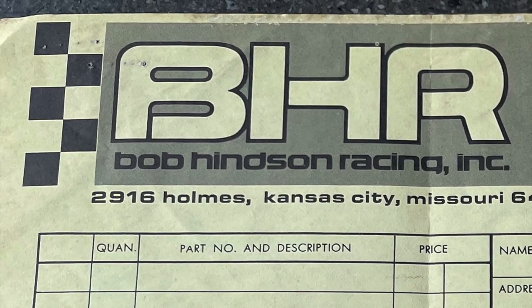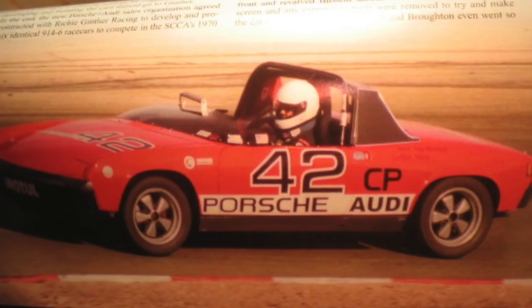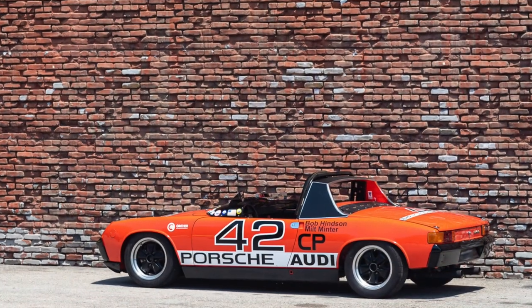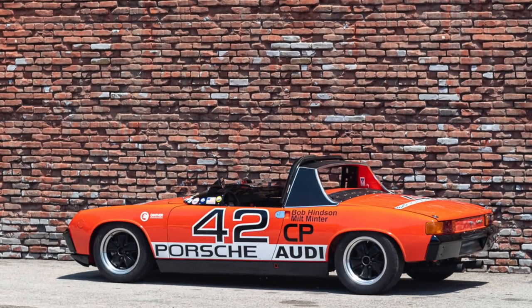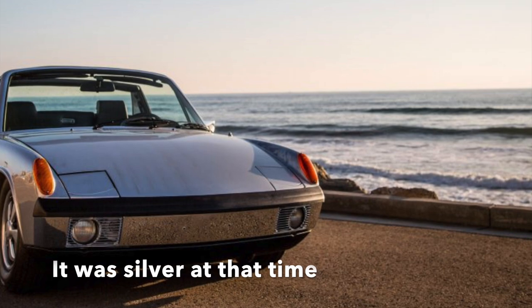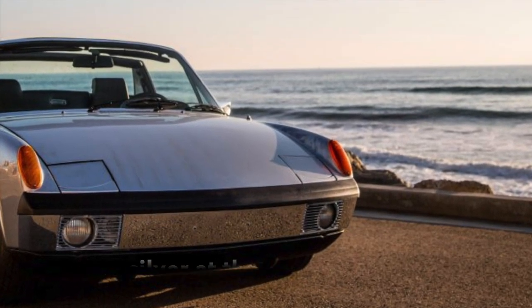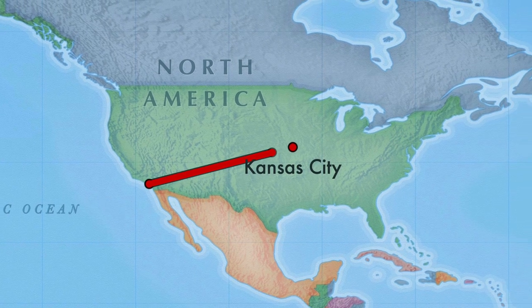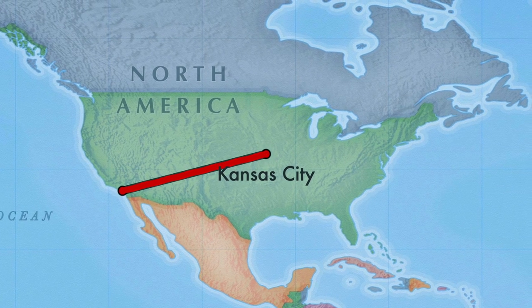Heinzen himself is known for his involvement in Porsche's 914-6 SCCA racing campaign with a host of other famous names during the 1970-71 season. In 1976, this car was acquired in a partial trade for a 914 race car and driven from California to Kansas City. Unfortunately, the engine let go five miles short of the destination and it sat for several years.